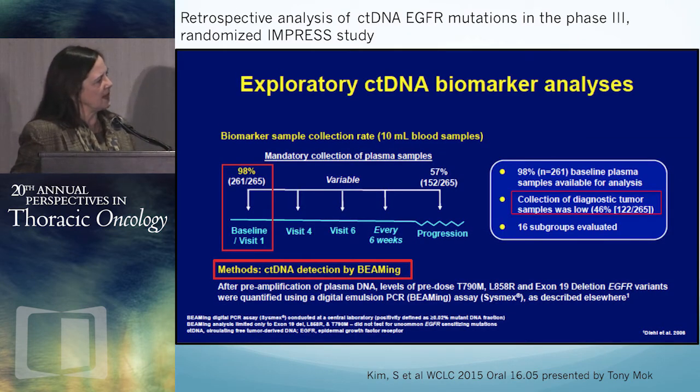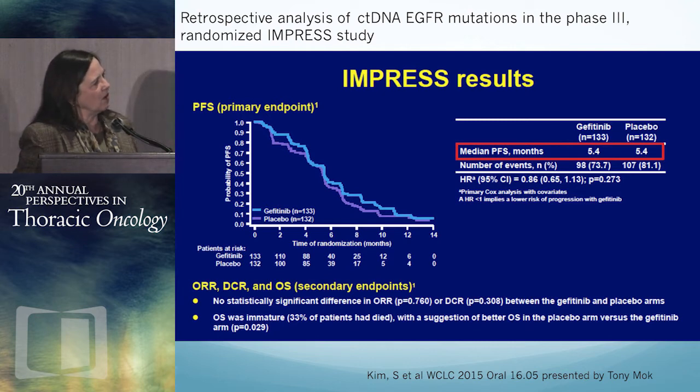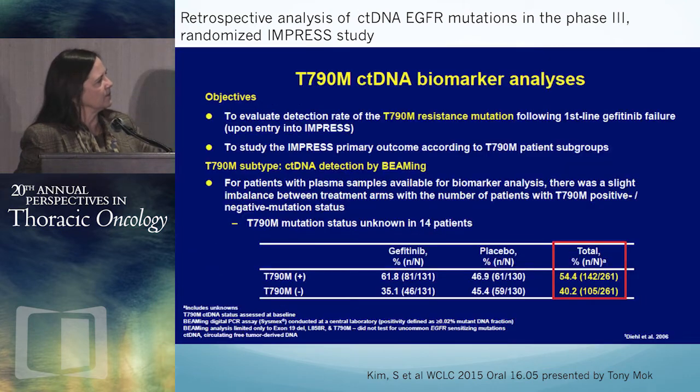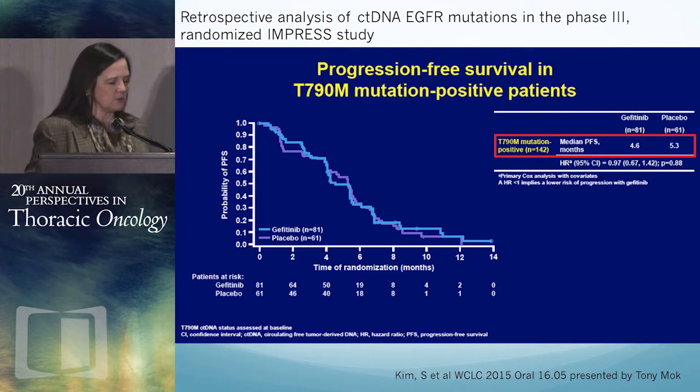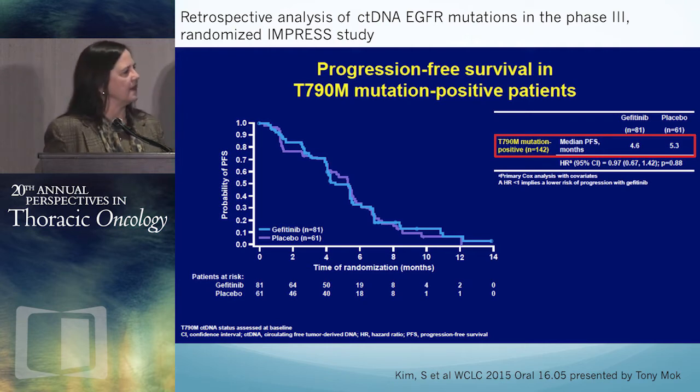98% of these patients had serum/plasma accessible at baseline. The ctDNA was detected by beaming: you take the plasma, amplify DNA, hybridize to a magnetic bead that has the mutation of interest, do further PCR, then sort. Compare that 98% blood sample availability to the 46% of patients who had usable tumor samples — we've essentially doubled the effectiveness of monitoring. The IMPRESS overall PFS was 5.4 months in both arms. Looking at patients segregated by T790M resistance mechanism: T790M-positive patients showed the same results as the overall study, with survivals in the five-month range.